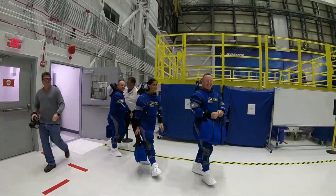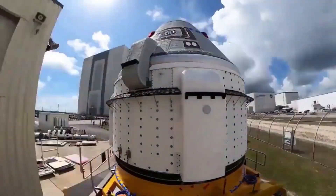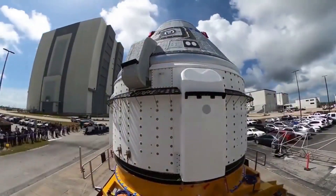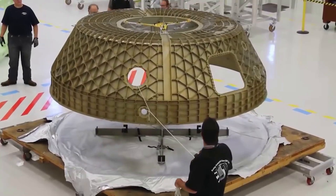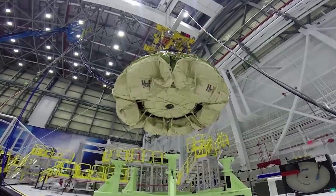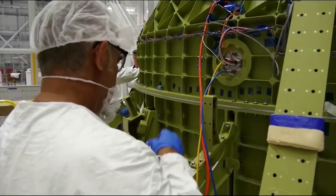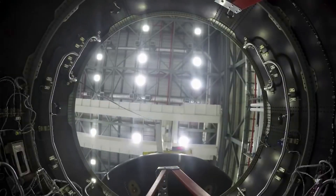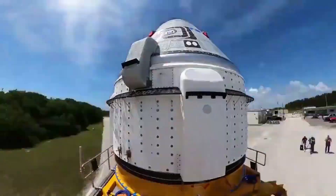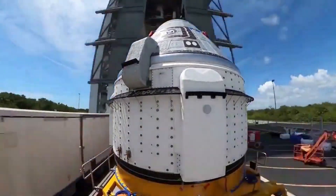Recently, the company delayed the first crewed orbital test flight to July. They did this to close out verification items and manage a busy flight schedule to and from the International Space Station during the next few months. We are very proud of the work the team has done, said Mark Knappe, vice president and Starliner program manager. We understand the significance of this mission for both us and NASA. We will launch when we are ready, and that includes a time when the International Space Station can accept our vehicle. Meanwhile, the spacecraft's integrated vehicle testing is going well.